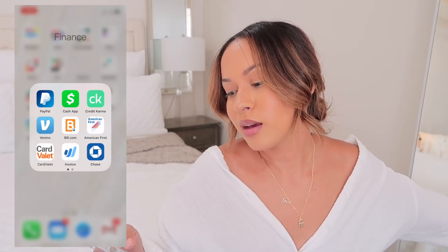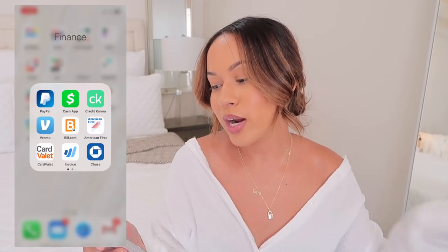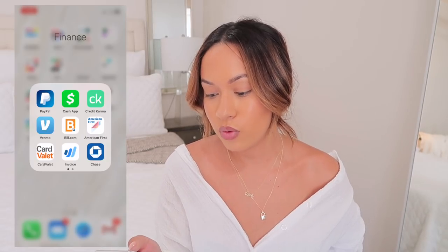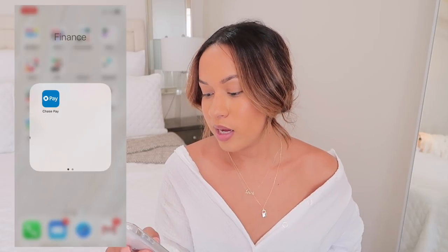Finance — boring adulting stuff. I have PayPal, Cash App, Credit Karma — which I love for checking your credit score — Venmo, Bill.com which I use for when I get paid for YouTube, and some of my bank apps.